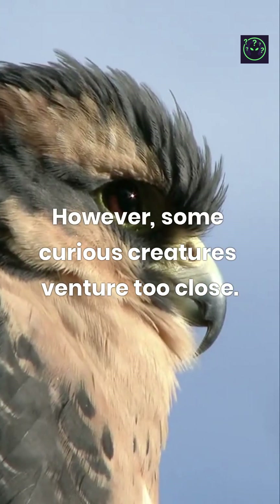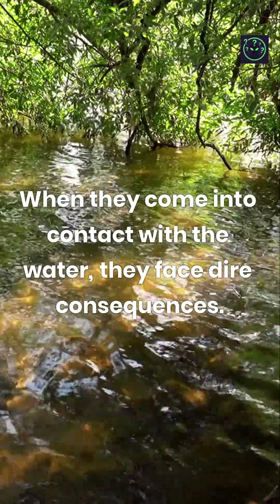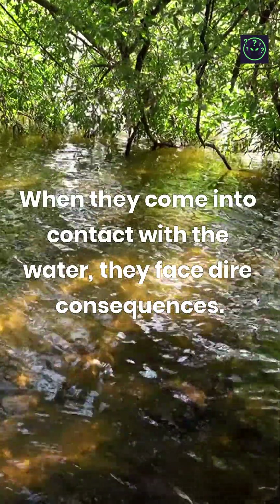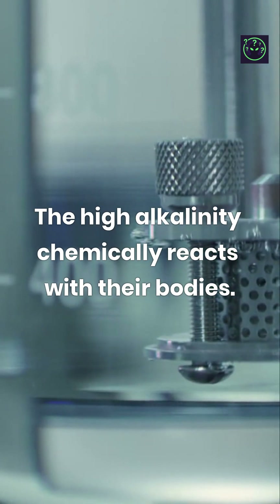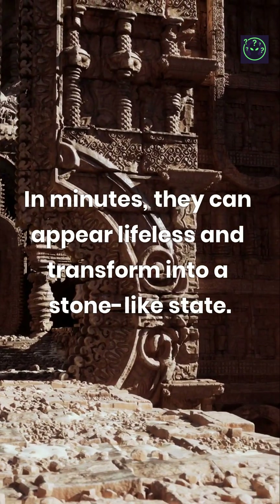However, some curious creatures venture too close. When they come into contact with the water, they face dire consequences. The high alkalinity chemically reacts with their bodies. In minutes, they can appear lifeless and transform into a stone-like state.